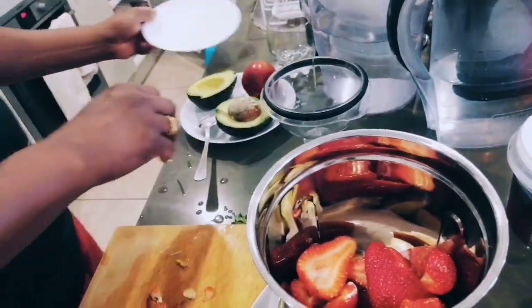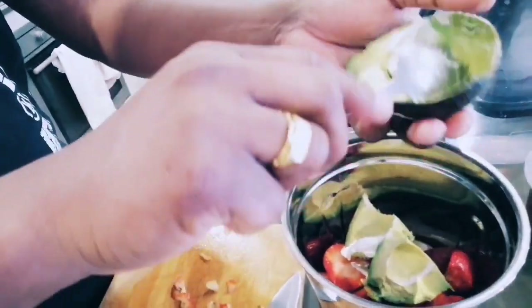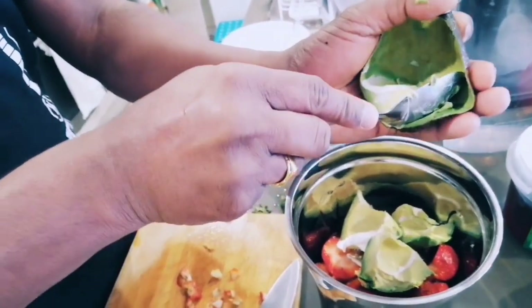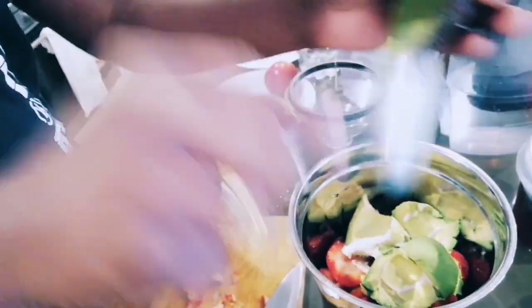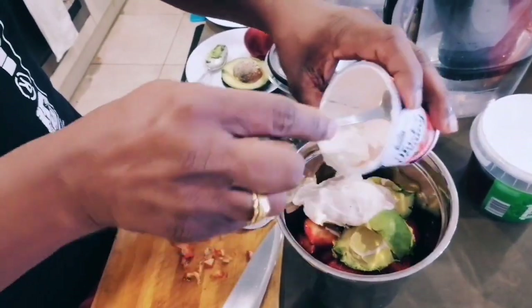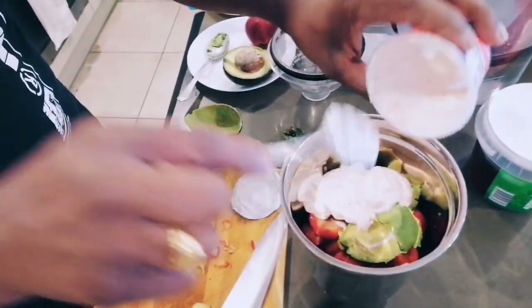Yogurt, rich and creamy, will give our smoothie a delightful consistency while offering a boost of probiotics for gut health. Finally, a drizzle of golden honey — nature's sweetener. It not only enhances the taste but brings a touch of warmth to the blend.